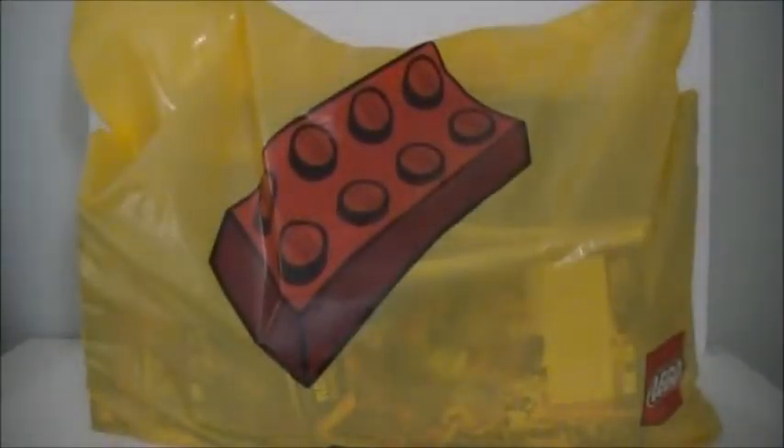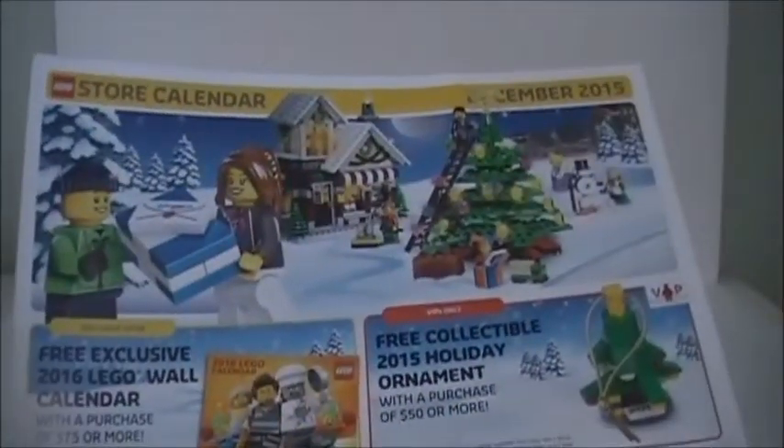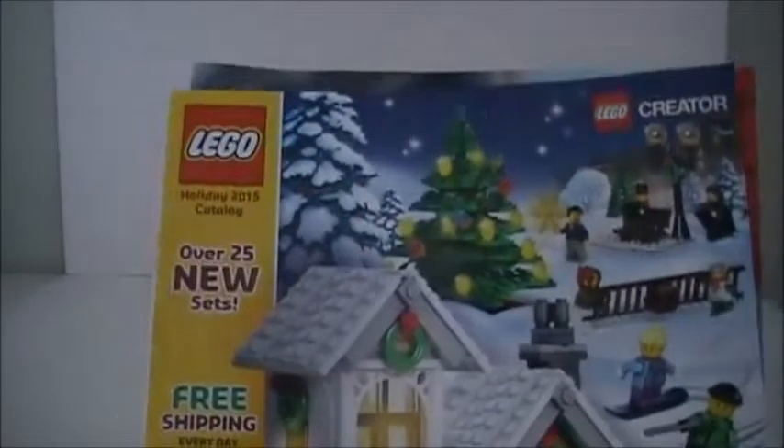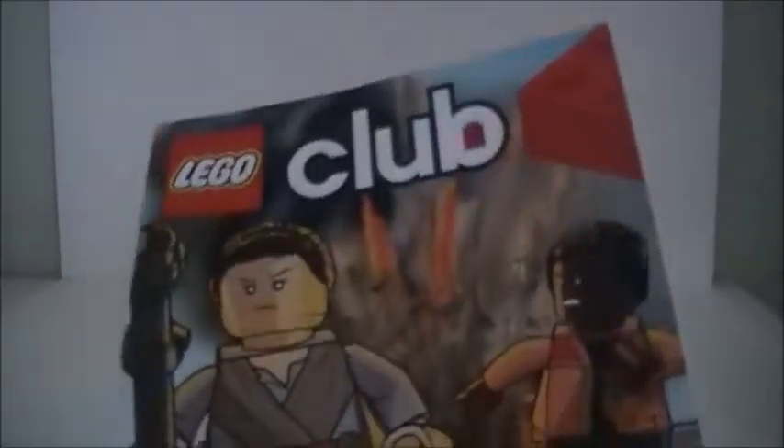Today I have a giant bag from the Lego store. The first things in the bag are some Lego store calendars — I got the one for November and the one for December. I kind of like to collect those store calendars. I also got the Lego holiday 2015 catalog. I actually got this in the mail, but they always put it in the bag for me at the Lego store.